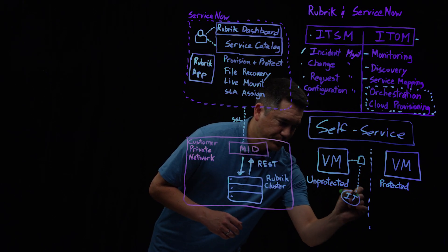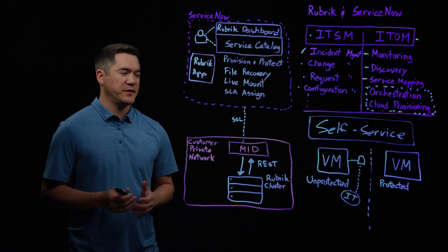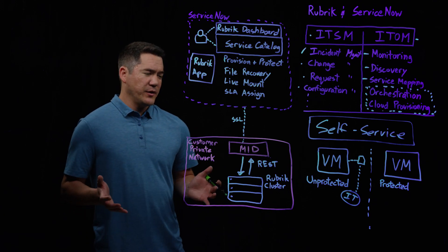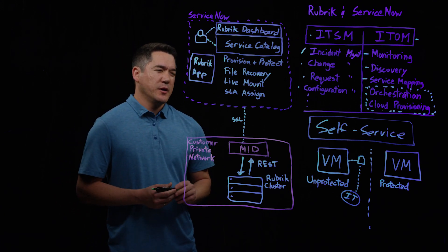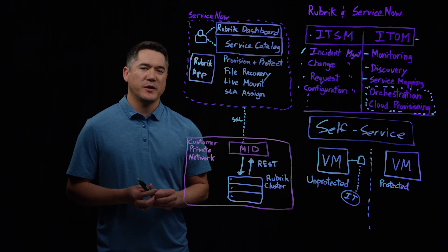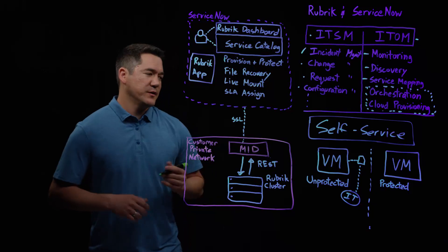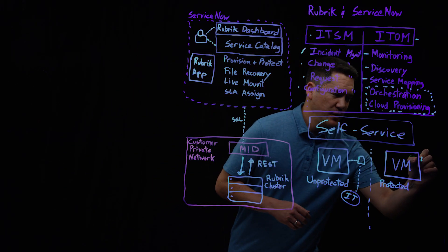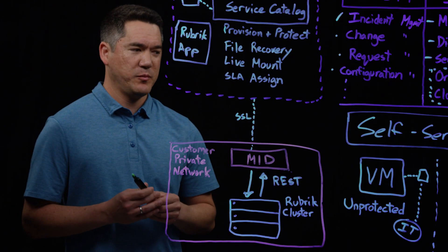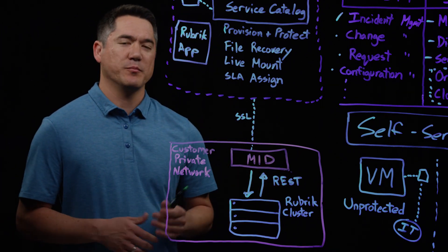It could take anywhere from an hour or even up to an entire day, depending on how busy that technician is, to receive the ticket and then log in to Rubrik and make that SLA domain assignment. That's fine for a single virtual machine, but if you think about the 500 to maybe a thousand virtual machines that need to be provisioned throughout the year, that's a significant amount of time. With this integration, by leveraging protection of the VM within the provisioning itself, we save a significant amount of time and can free up resources to accomplish your business goals in a much faster, more efficient manner.